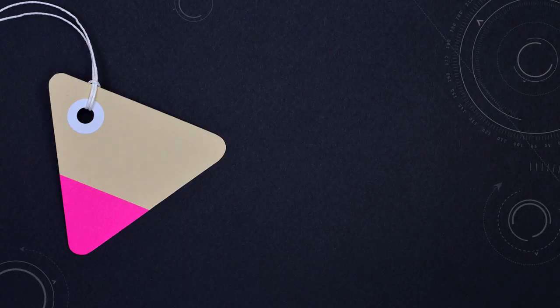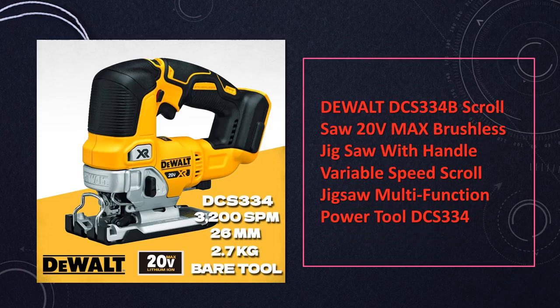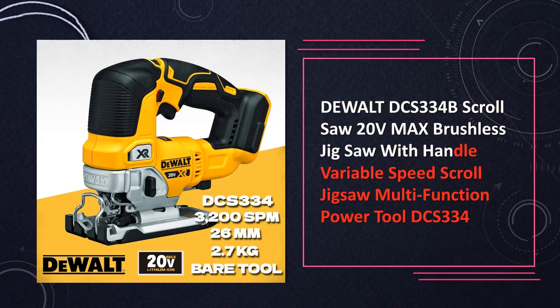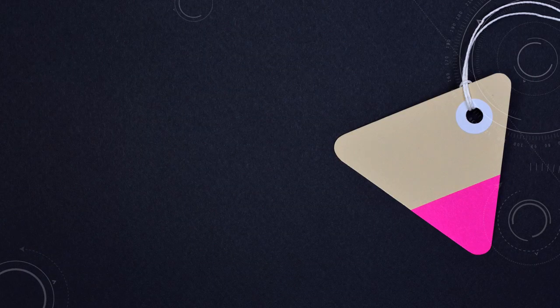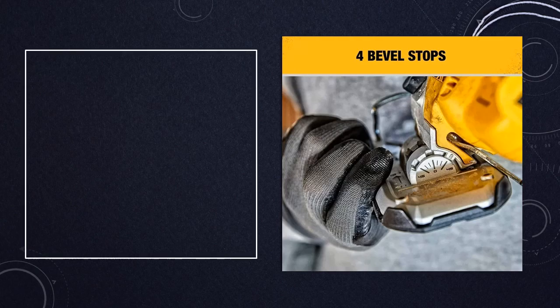At number 5: DeWalt DCS-334B 20V Max Scroll Saw. Delivering versatility and precision, this brushless jigsaw offers variable speed control and a comfortable handle for extended use. Whether tackling intricate woodworking projects or cutting through tough materials, it ensures consistent performance and ease of operation.